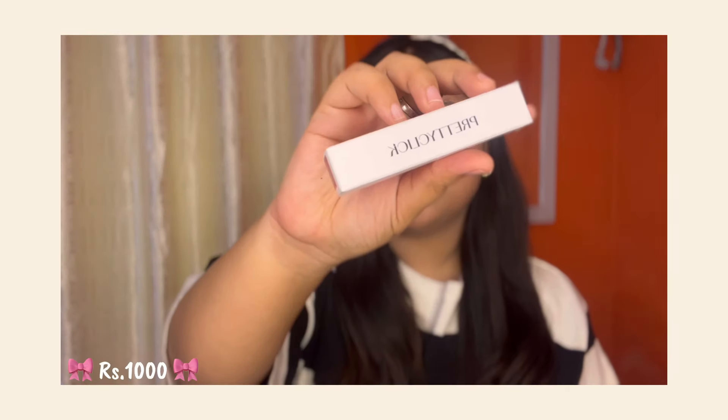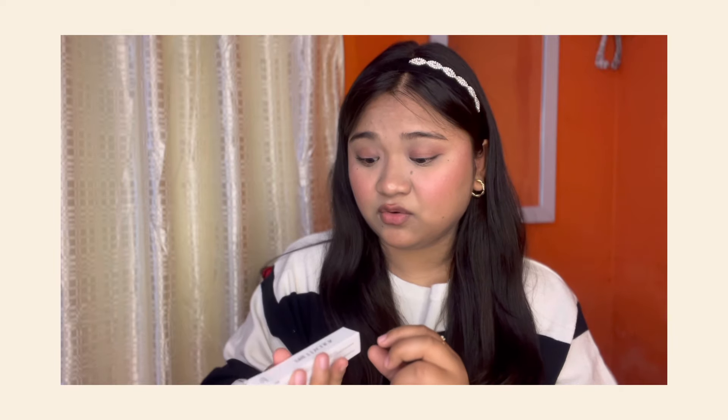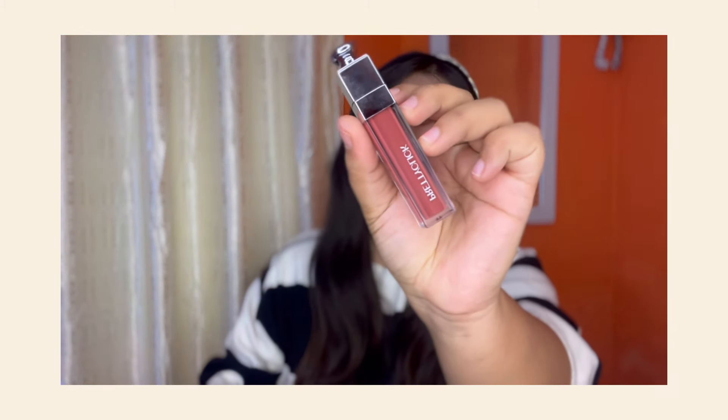You have to follow a proper skincare routine like double cleansing and all of that. The next product is a newly launched lipstick — I have quite a few shades. It's a pretty color and looks really nice.